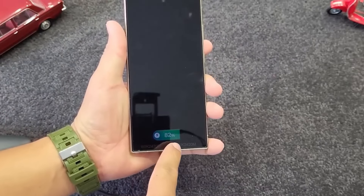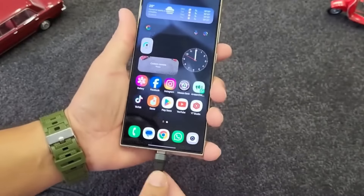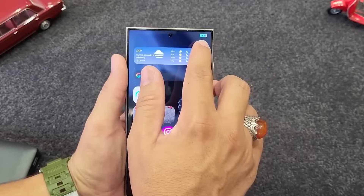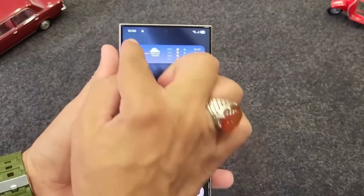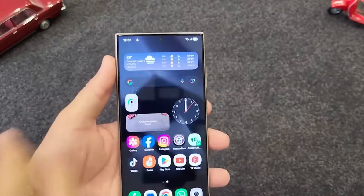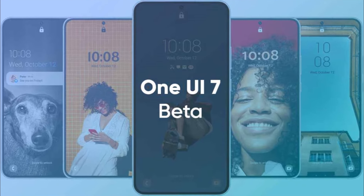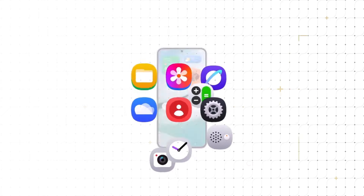A user tested One UI 7 on a Galaxy S24 Ultra and shared several videos online before Samsung removed them. While the videos are no longer available, they offered a sneak peek at new features including a redesigned lock screen, pill-shaped widgets, and other interface changes. It's worth noting that One UI 7 is still in beta, so these features may be refined before the final release.